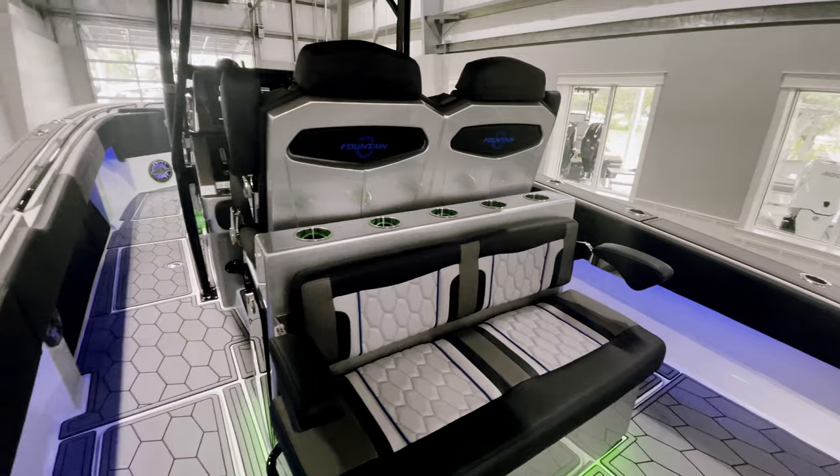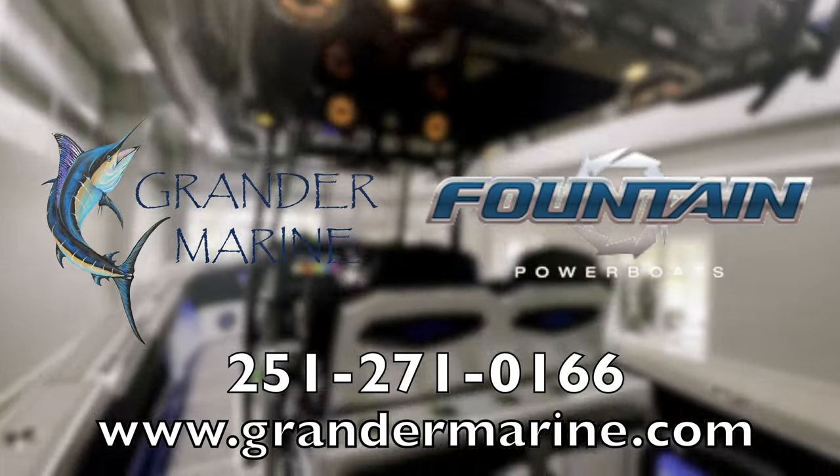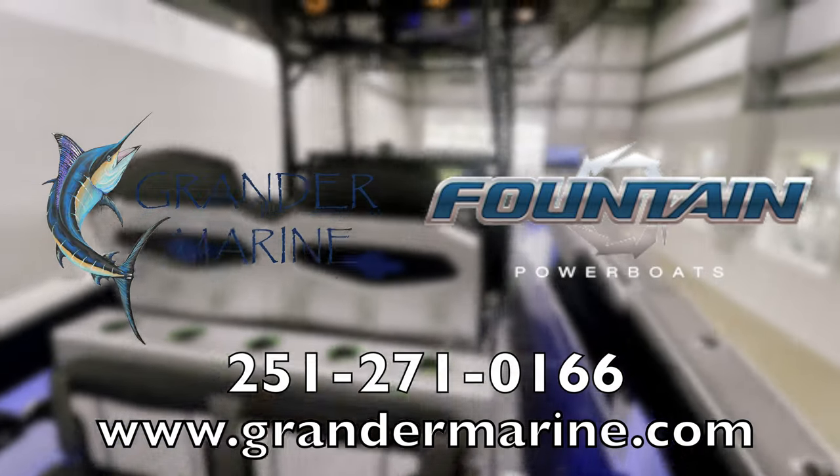If you're interested in this boat, please reach out to us at 251-271-0166 and you can visit our website at www.grandermarine.com. Thank you guys.